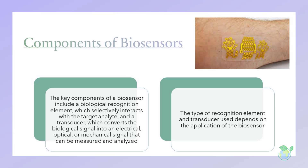The key components of a biosensor include a biological recognition element, which selectively interacts with the target analyte, and a transducer, which converts the biological signal into an electrical, optical, or mechanical signal that can be measured and analyzed. The type of recognition element and transducer used depends on the application of the biosensor.